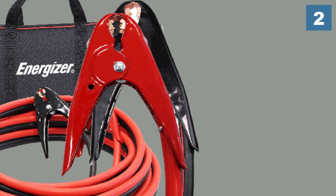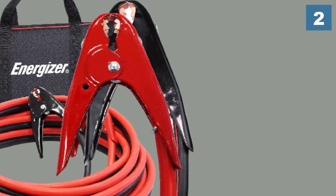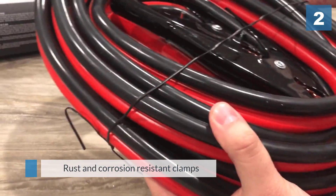The clamps are manufactured with PVC material to provide safety from shocks, while its 25-foot length makes it one of the longest cables on our list.